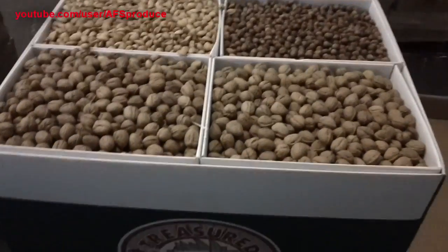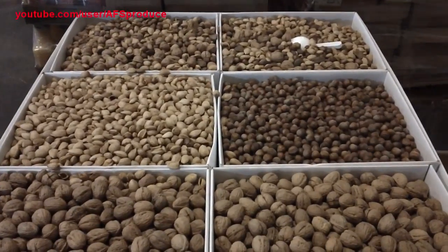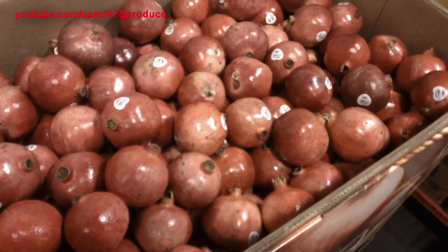Our nut bins are now available. Also, the nice large pomegranates are in by the bin and also by the box.